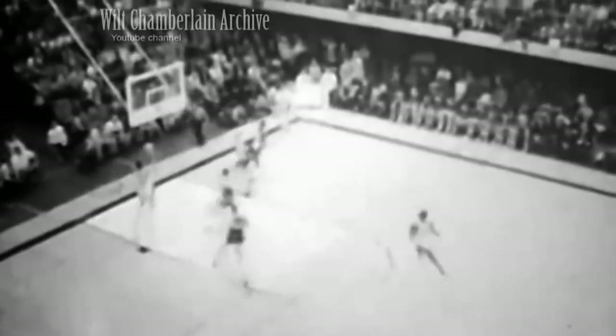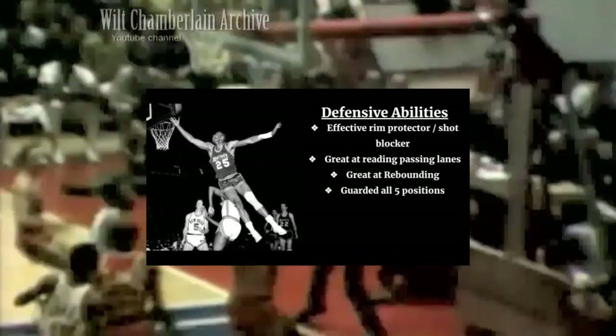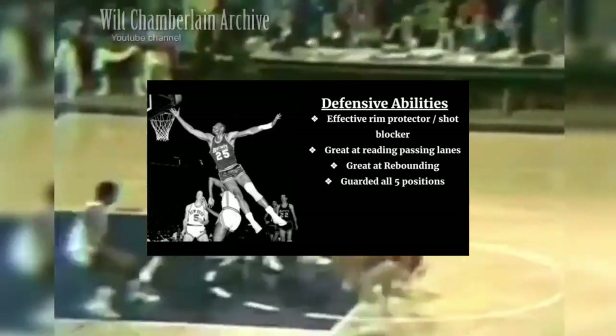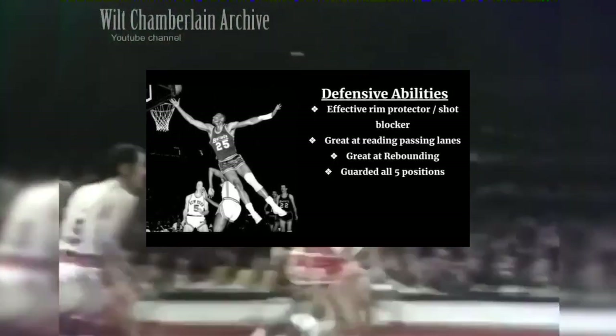Where he truly excelled was on the defensive end. In his 10-year career, he built a reputation as one of the strongest and best defensive forwards the game had seen up to that time. He was really one of the first 'Swiss army knife' defenders in the NBA — quick enough to guard shorter guards, and strong enough to guard bigger wings and centers down low. On defense, he was wrecking havoc: blocking shots at the rim, intercepting passing lanes, doing whatever he needed to create fast break opportunities.